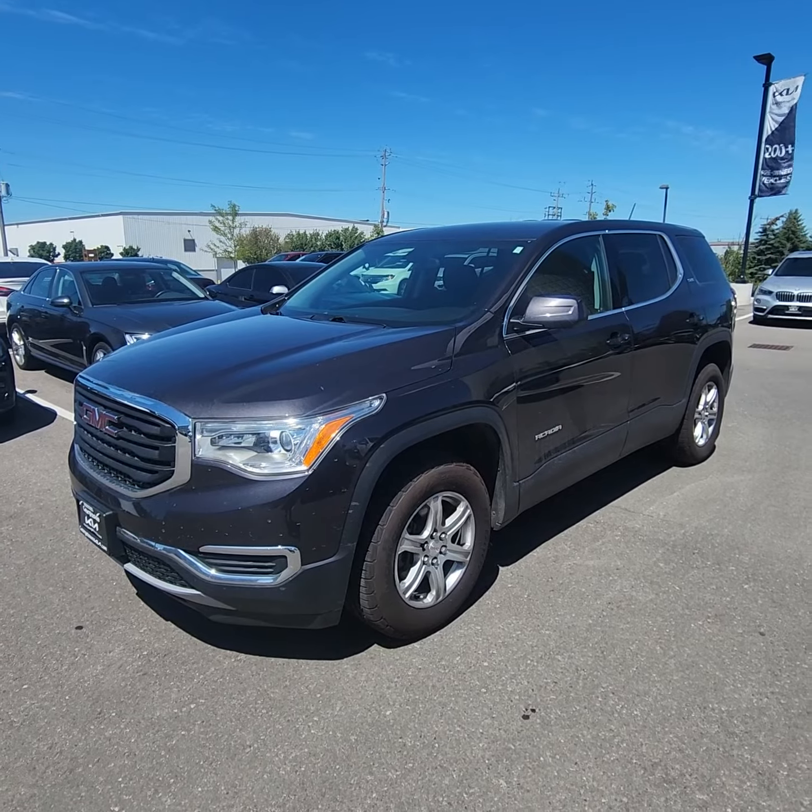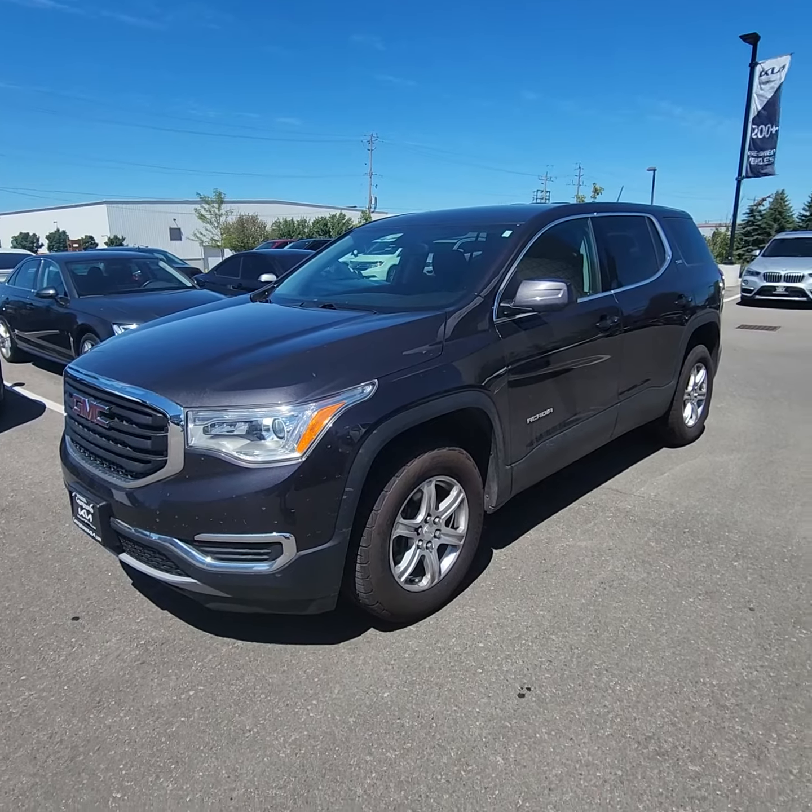So just a quick little walk-around on this beautiful 2018 GMC Acadia. I'd love to have you come down, take it for a test drive and see what you think. My name is Ian Rain at Georgetown Kia — looking forward to hearing from you soon.